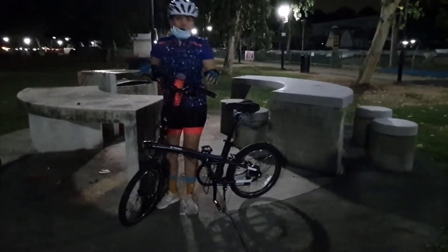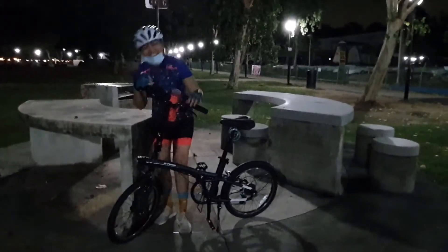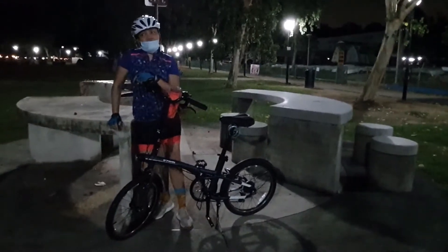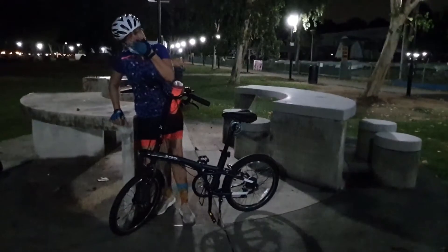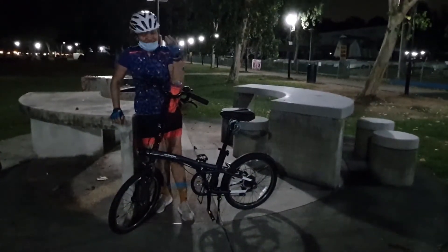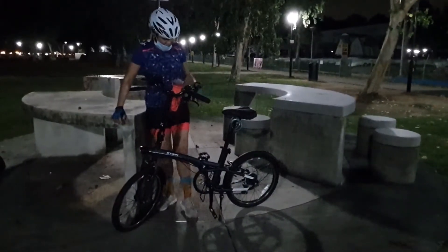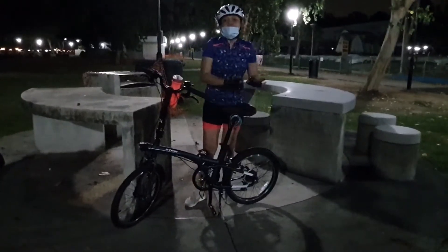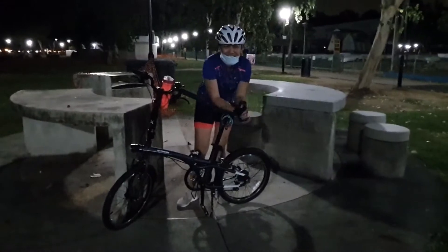I really like this bicycle because the seat is adjustable, so I feel like it's very perfect for me when I'm just practicing.